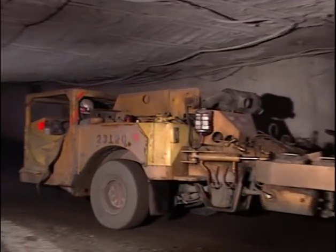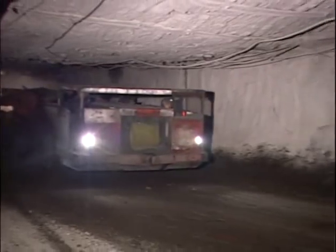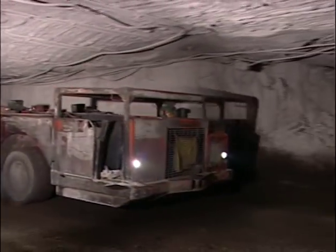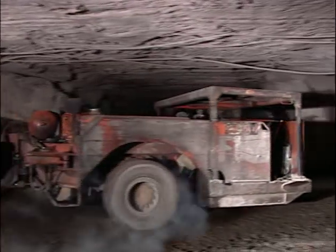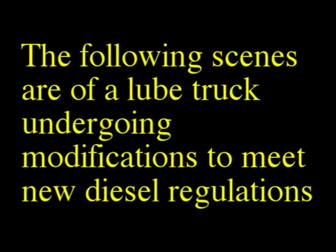I want to emphasize again that these regulations are primarily performance standards, and they will be evaluated on a case-by-case basis by the local inspector. The following scenes are of a lube truck undergoing modifications to meet the new diesel regulations.